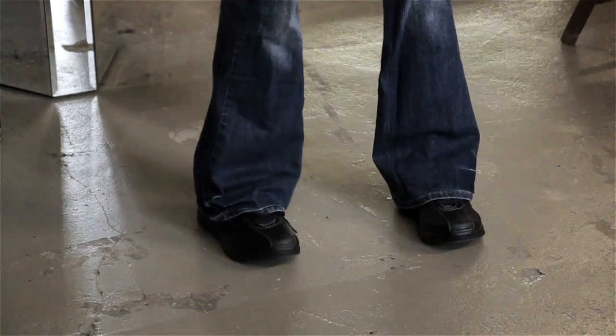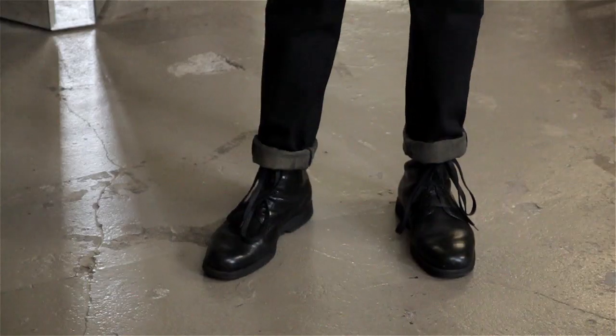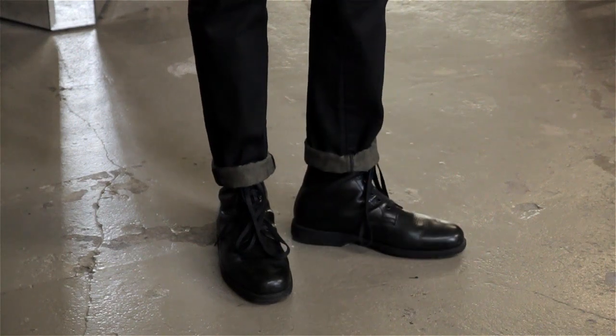Your clothes should fit properly first of all. You should have a shirt that fits and frames your shape, as well as pants that fit, and an appropriate shoe as well. Some sneakers can be cool, boots and stuff can be cool as well, but an Oxford or a loafer preferably.